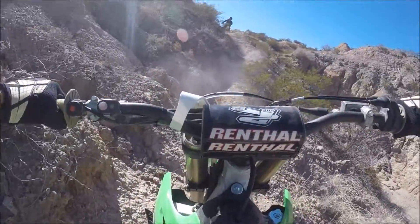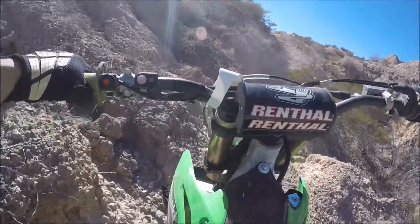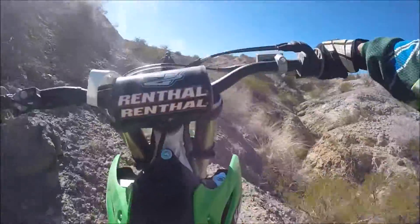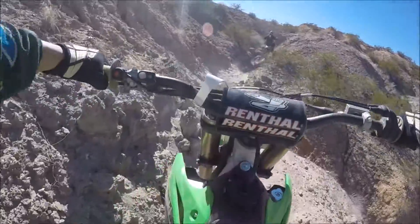We were more or less into desert racing for quite a while, and we really wanted to kind of break through and be able to do this technical terrain too. So it's been a really good learning experience.